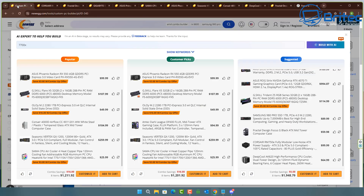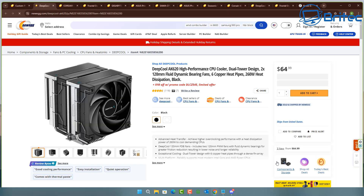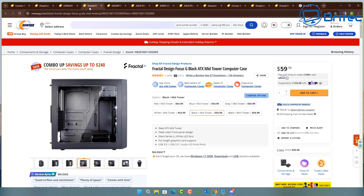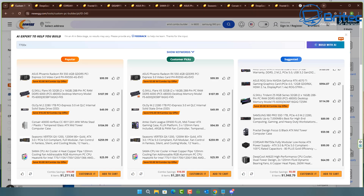On the suggested build side, it's also given us a cooler. I checked the specifications quickly and there's about a 5mm gap from the cooler to the perspex side panel. It's also a pretty big cooler and you could run into issues like RAM clearance problems. The AI is not going to know exactly what issues you could run into.